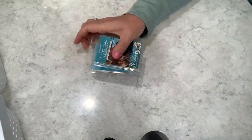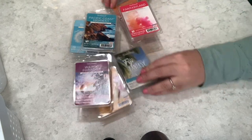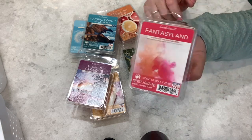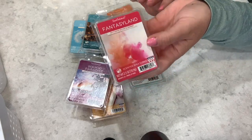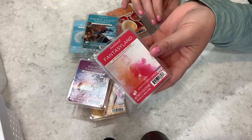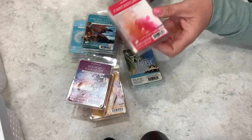Let's talk about some Sensationals. I have a few Sensationals here to share. Many are the first time I've ever used these, but a couple I've melted before and love — like Fantasyland. I did find this one in Canada, at Canadian Walmarts, which I was very happy about. We only get Sensationals in Canada — we don't get Better Homes and Gardens. Fantasyland is what I like to melt in the bedroom.